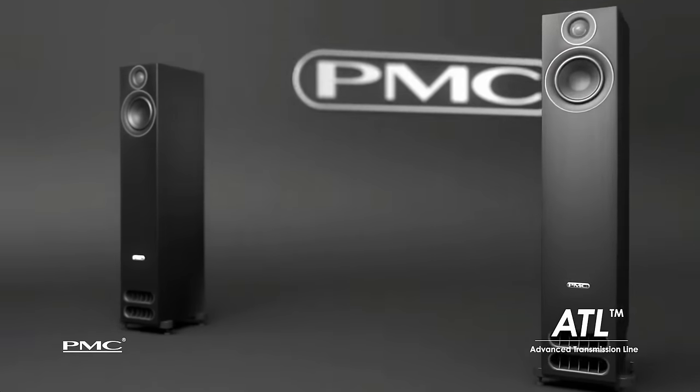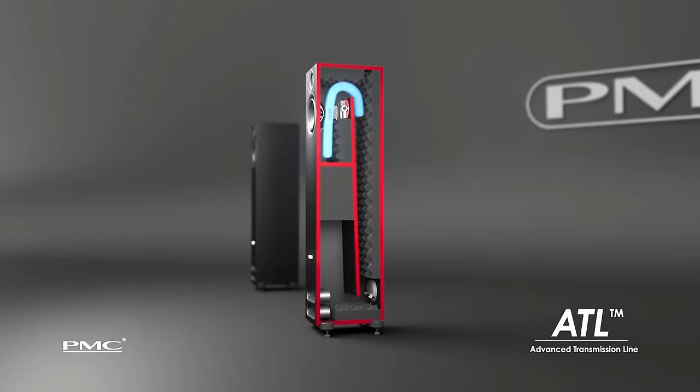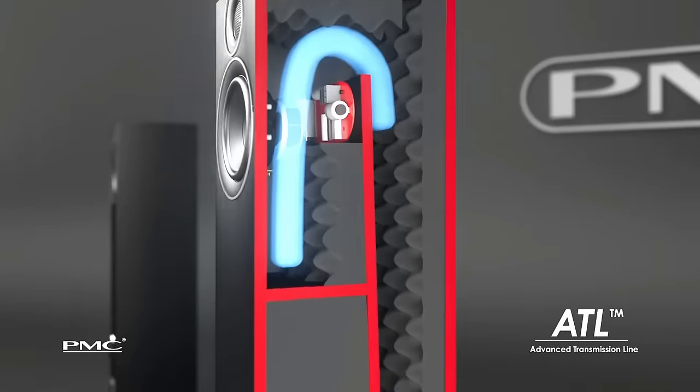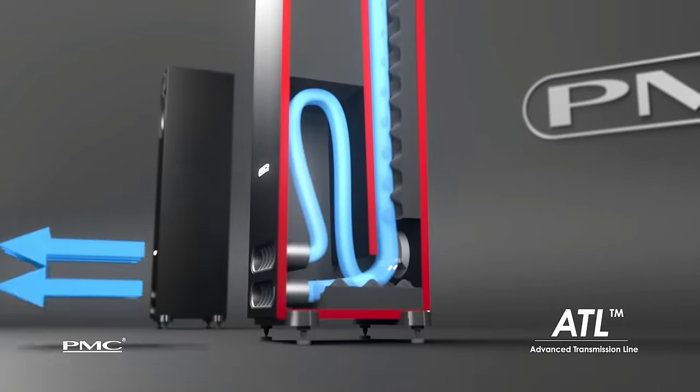A transmission line speaker takes the back energy of the woofer and feeds it down a tunnel, normally folded for practical considerations. The lining and the length of the line are both critical to ensure only the lowest frequencies are emitted and that output is in phase with the woofer. There's greater complexity of design and build, but if done correctly you get deep clean bass and potentially clean mids due to the back wave not reflecting back to the driver.